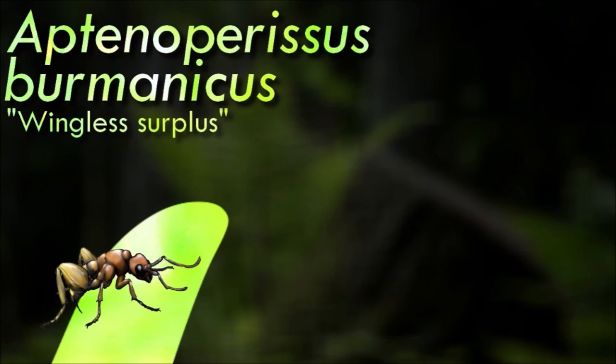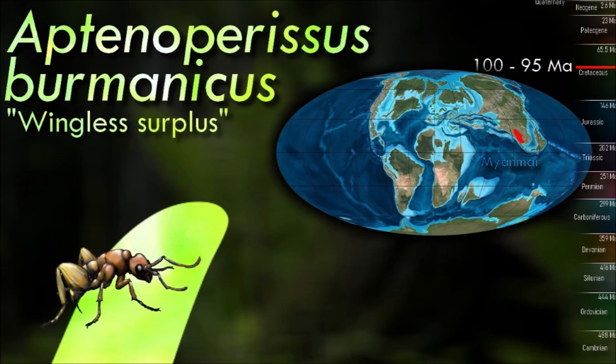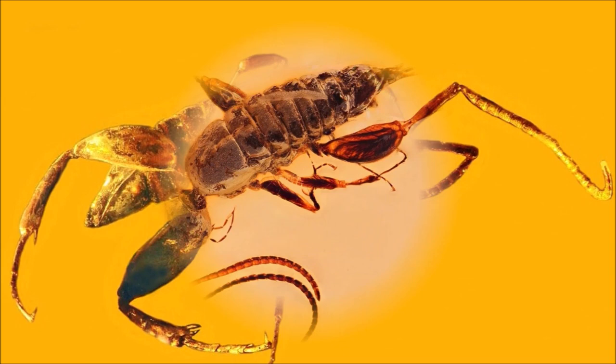Hymenoptera is a large order that comprises wasps, bees, and ants. Over 150,000 living species have been described, in addition to over 2,000 extinct known ones. They originated in the Triassic, but social hymenopterans appeared during the Cretaceous.